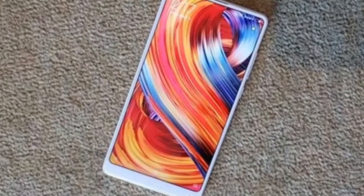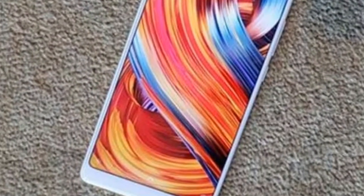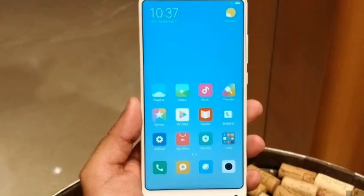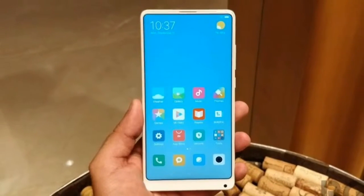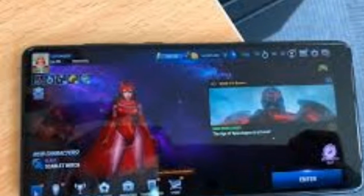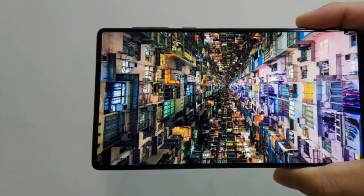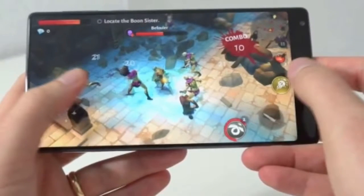With processing power to spare, stereo speakers, and a massive full HD edge-to-edge display, the Mi Mix 2 is a good choice for multimedia enthusiasts. The flagship Snapdragon 835 chipset is present inside the Mi Mix 2, along with 6GB of RAM to ensure impressive gaming capabilities, meaning this handset can handle anything you throw at it.